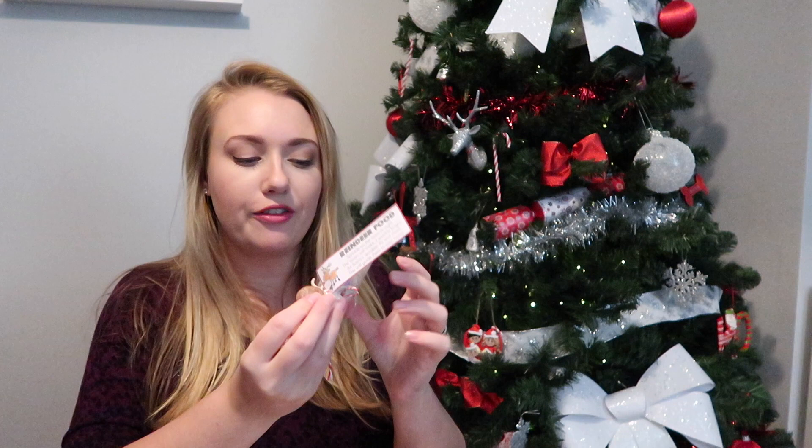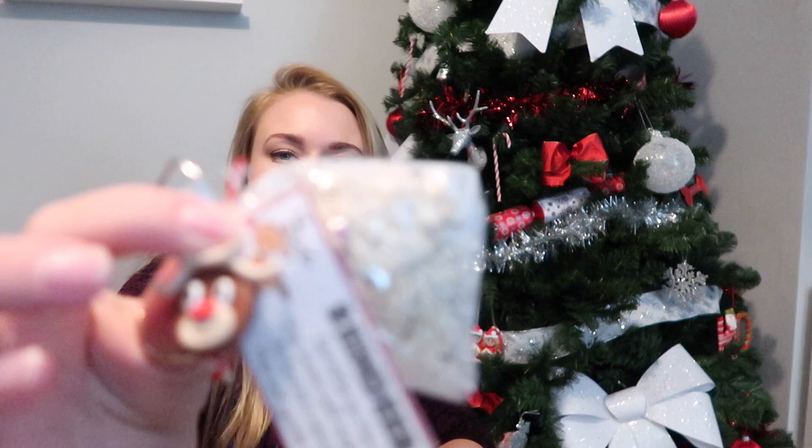Like every year, we have our reindeer food, and this is just oats. I found out that if we put glitter in it, it's actually really bad for the birds if they pick it up. So this time it's just oats, and I put them in a nice little clear bag with snowflakes on — it just looks a bit more Christmassy.